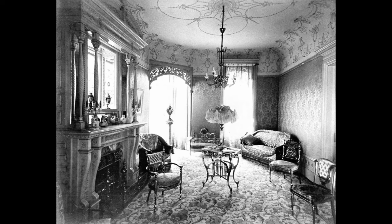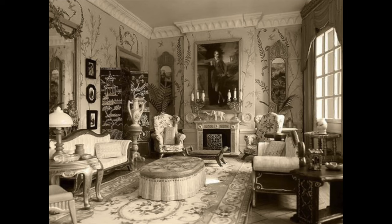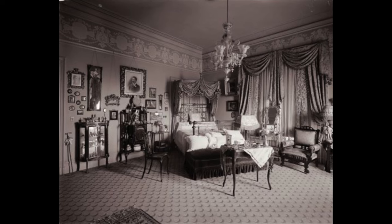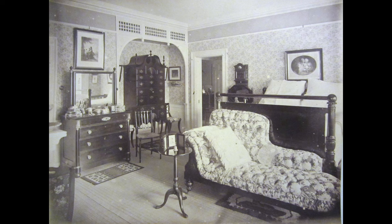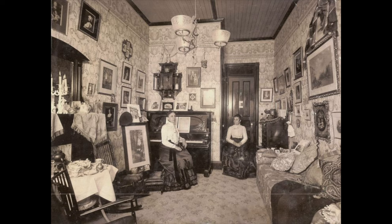But before we talk about the specific items, I wanted to just briefly speak about what Victorian interior design looked like. The Victorian period started in 1837 and ended in 1901. The Victorian interior design is a style that originated in the United Kingdom during the Victorian era. The Victorian style was one of ornate wallpapers, fancy decor, vibrant colors, cluttering of items, and the unique blending of designs and patterns around the world.